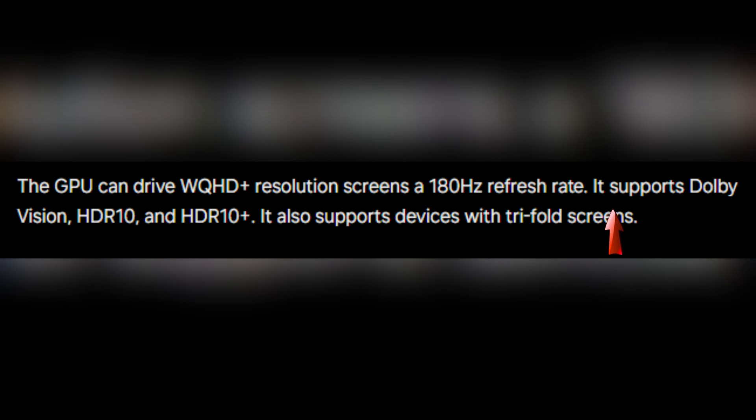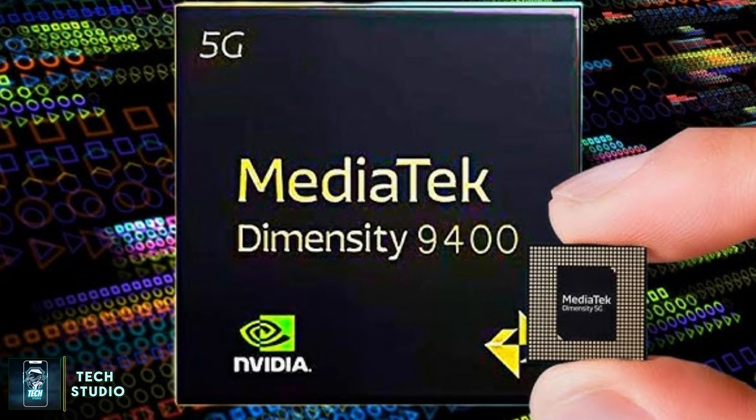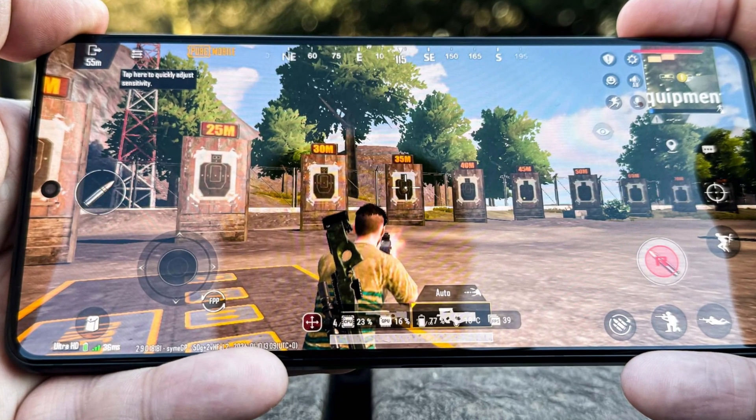It also supports Dolby Vision, HDR10, and HDR10+. Moving on to memory, the Dimensity 9400 supports the latest LPDDR5X RAM at 10.7 Gbps, making it the fastest RAM in the Android ecosystem right now. The chip has also doubled the L2 cache to 3.5 MB, enhanced L3 cache by 50% to 12 MB, and introduced a substantial 10 MB system-level cache — all translating to extremely responsive performance for multitasking and gaming.